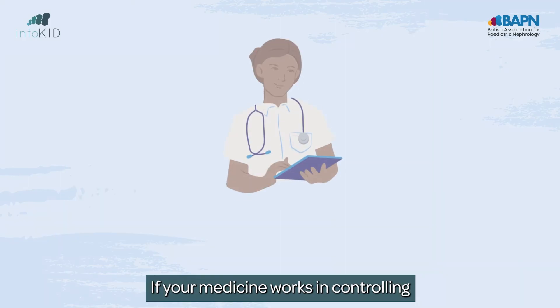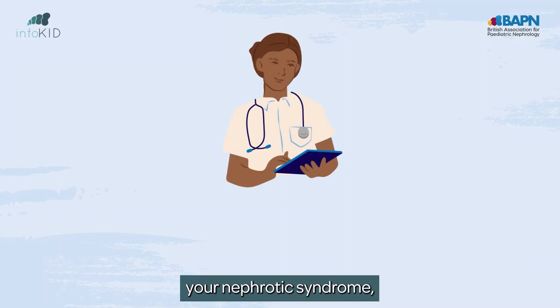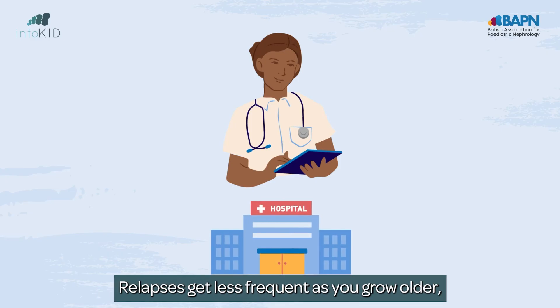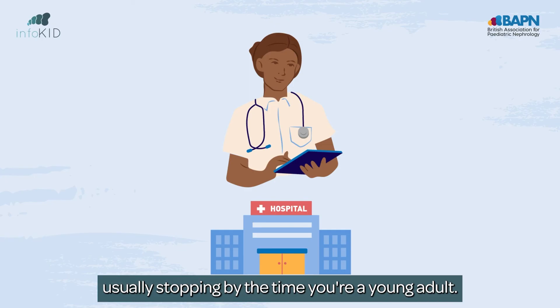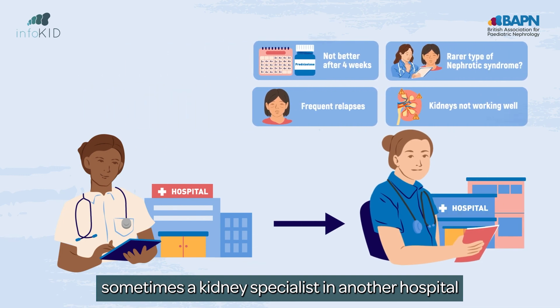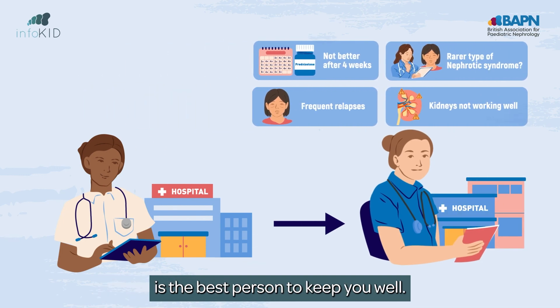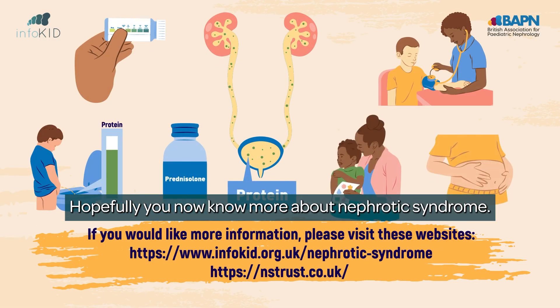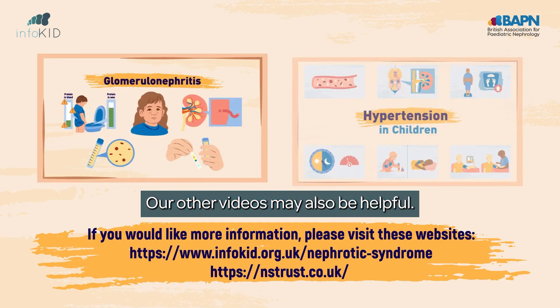If your medicine works in controlling your nephrotic syndrome, mostly you'll be seen at your local hospital. Relapses get less frequent as you grow older, usually stopping by the time you're a young adult. However, sometimes a kidney specialist in another hospital is the best person to keep you well — your local doctor will let you know if this is needed. Hopefully you now know more about nephrotic syndrome, and our other videos may also be helpful.